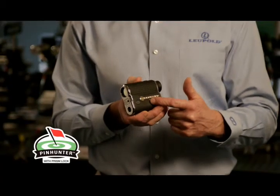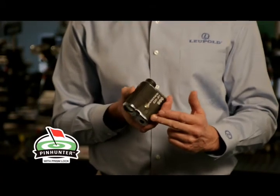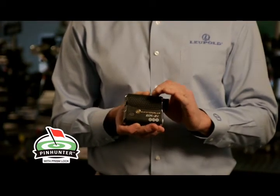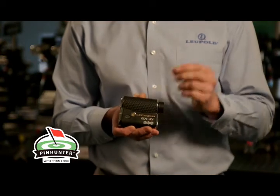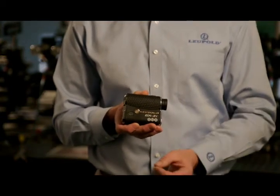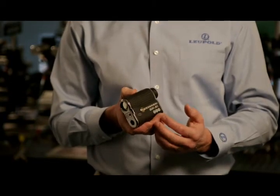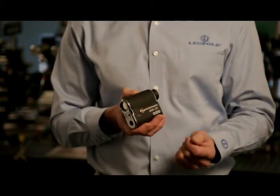Inside is Pin Hunter technology, which finds the pin regardless of what's behind it. Our Prism Lock gives you 100% confidence that you have ranged the flag by emitting an audible tone and visual indicator as it locks onto the flag prism.